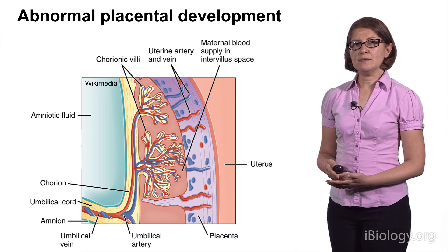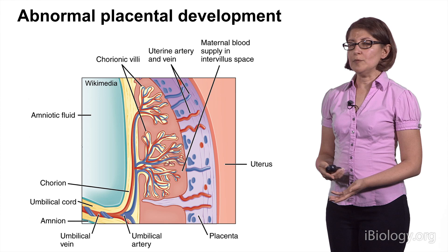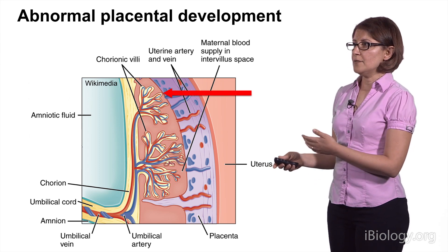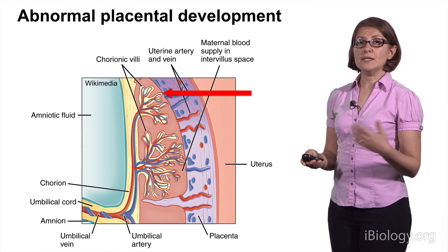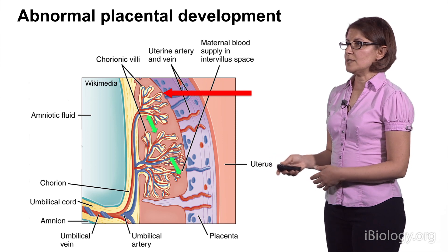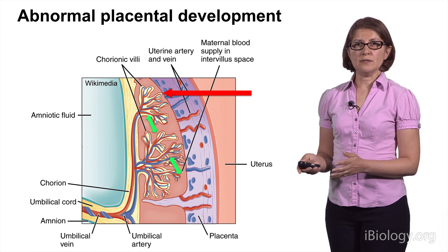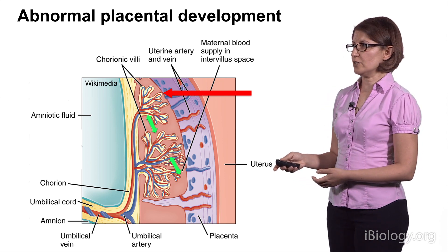If either one of these cell types doesn't differentiate properly, the result is abnormal placental development. If the extravillous trophoblasts, or EVT, don't differentiate well, the placenta doesn't receive enough maternal blood. If the syncytiotrophoblasts don't differentiate properly, that results in improper or insufficient gas and nutrient exchange. Both of these can result in placental diseases, including preeclampsia and intrauterine growth restriction.